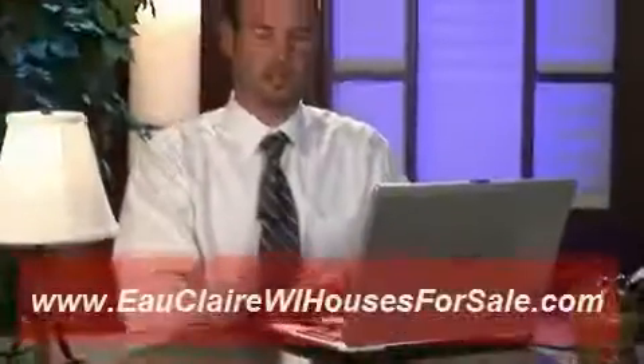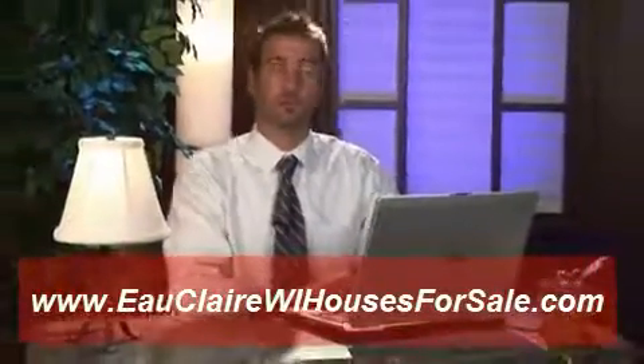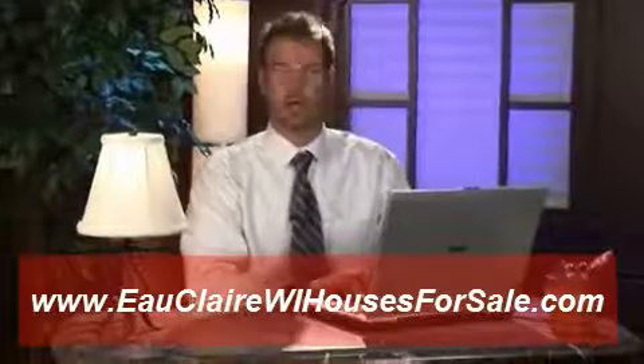Filling out a home loan application can be a difficult task. I'm Richard Blake and I'm here to explain to you how to fill out a home loan application.